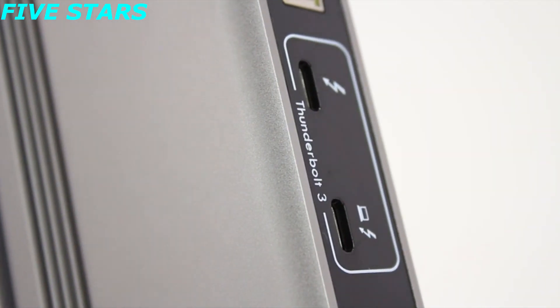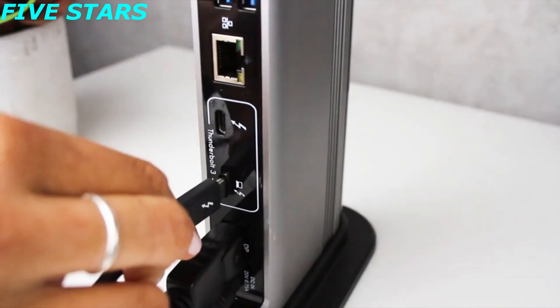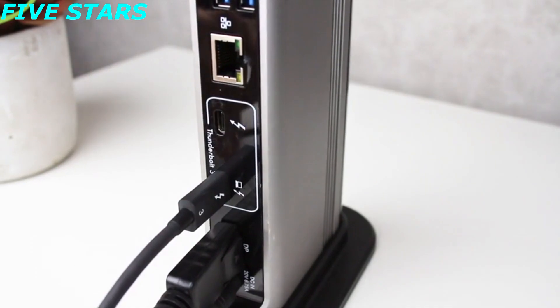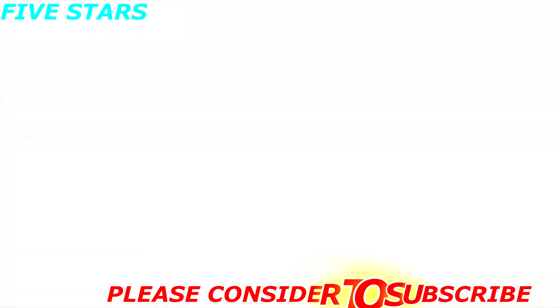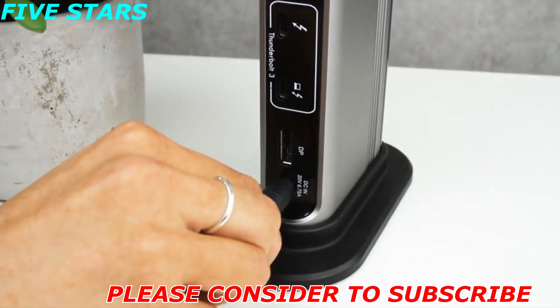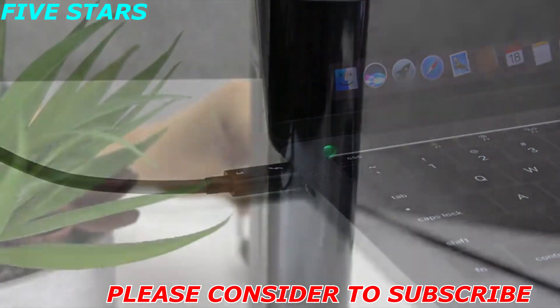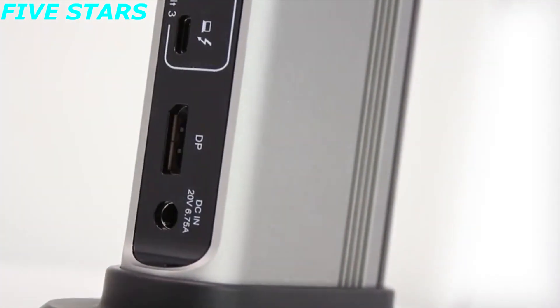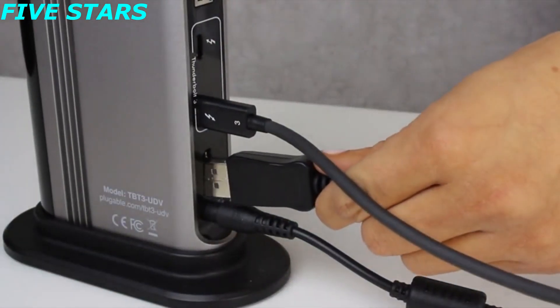Thunderbolt 3's massive 40 Gbps bandwidth enables you to run your high resolution display connected through the dock at the full native performance of your system's graphic processor. This dock works double time by not only providing a solution for your docking station needs, but also by supplying up to 60 watts of power to charge the host. Connect a single display up to 4K 60Hz via the integrated DisplayPort output.